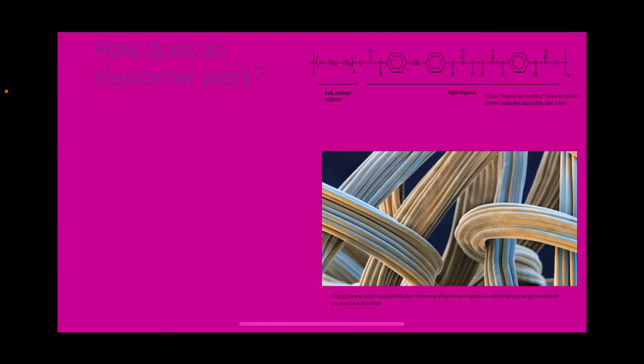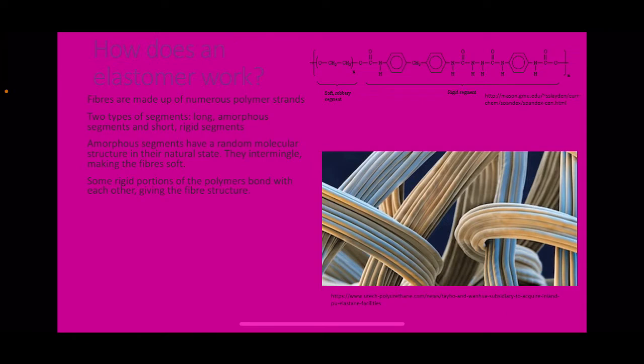So how does an elastomer work? Lycra is an elastomer, which means it can be stretched to a certain degree and then recoils when released, giving fabrics desirable stretching and strength characteristics. Fibres are made up of numerous polymer strands with two types of segments: long amorphous segments and short rigid segments. The amorphous segments have a random molecular structure in their natural state and intermingle, making the fibres soft. The rigid portions of the polymers bond with each other, giving the fibre structure.